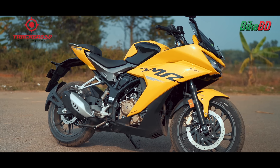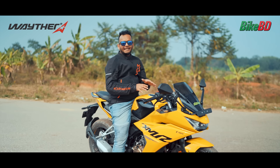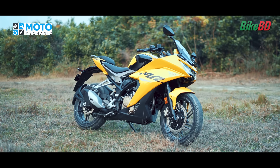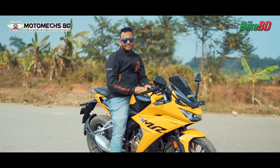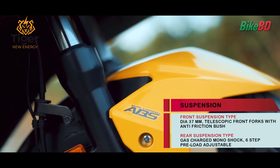This bike has a steel trellis frame and a box swingarm. It weighs 163.5kg and has a suspension setup with a conventional telescopic fork of 37mm diameter.